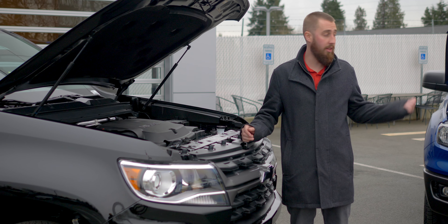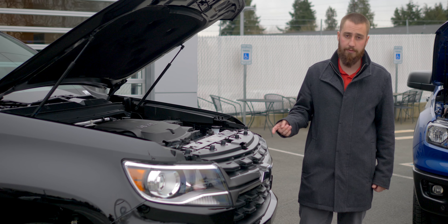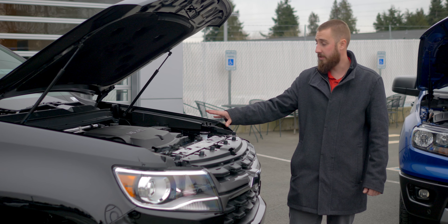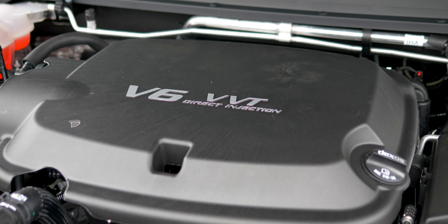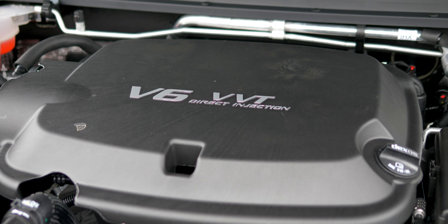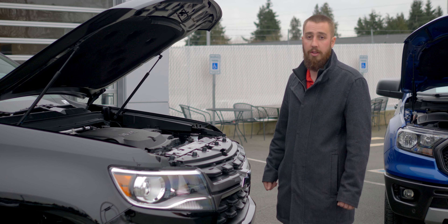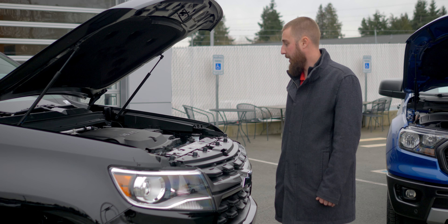We'll start off under the hood. Unlike the Ford, the Colorado offers a few different engine options. The least expensive is the 2.5 liter 4-cylinder. This is the 3.6 liter V6 — it's been around for a while, most common engine in the Colorado. 308 horsepower, 24-25 miles a gallon on the highway. Good engine. Pulls 7,000 pounds.